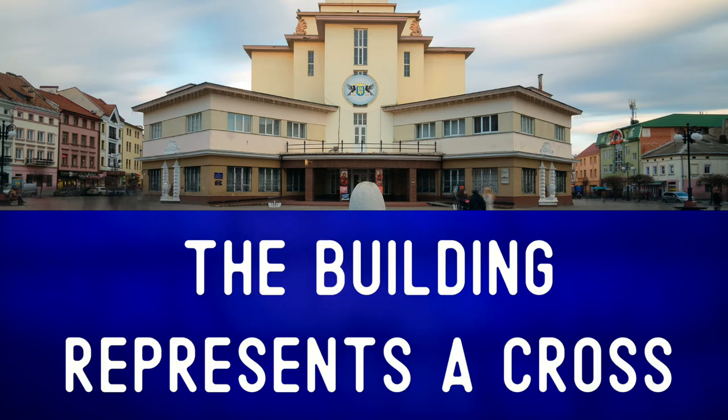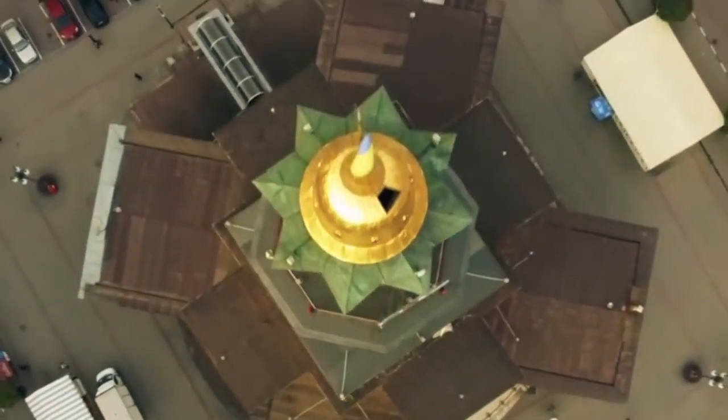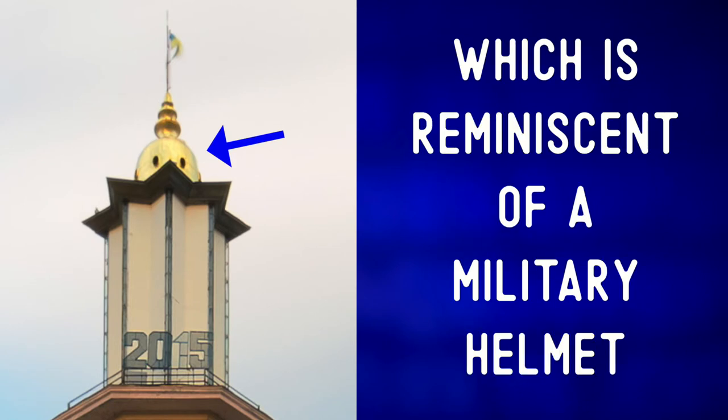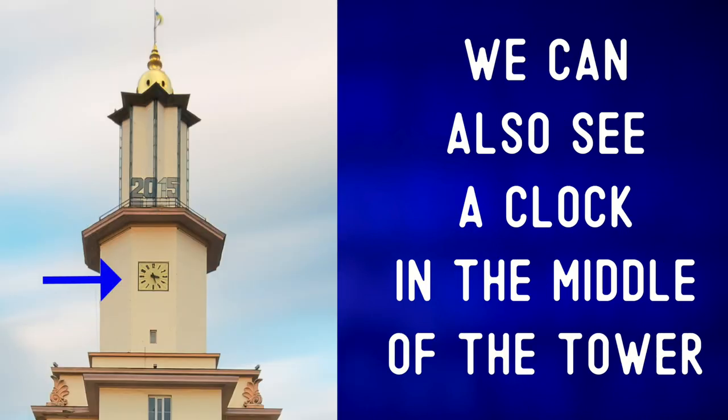The building represents a cross, which you can see better if you look at the building from above. The tower rises from the intersection of the cross and is topped with a dome, which is reminiscent of a military helmet. On top of the dome, we can see a flagpole and a flag. We can also see a clock in the middle of the tower.